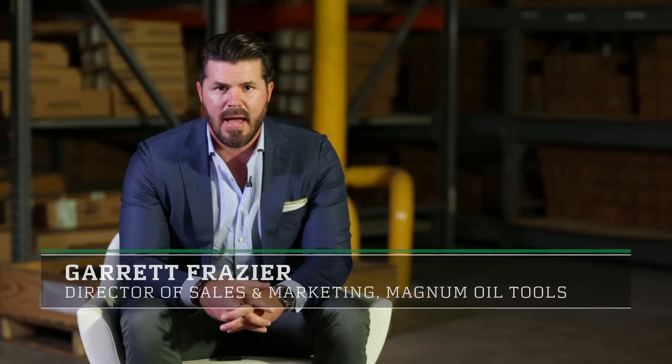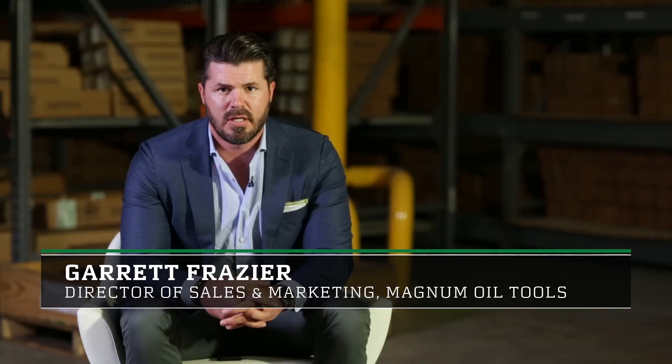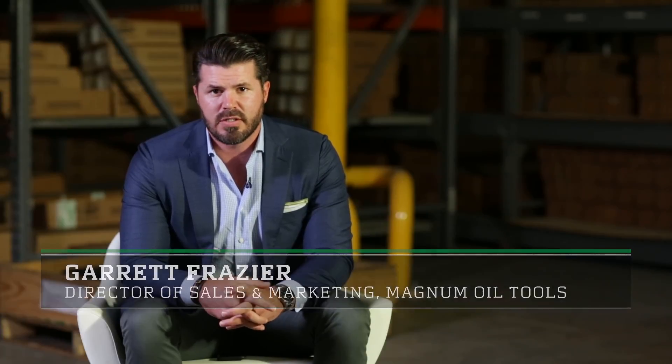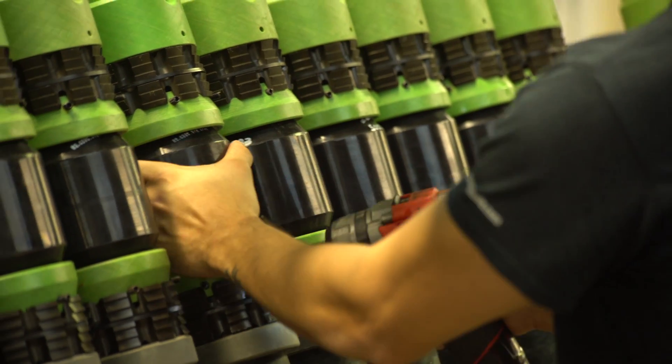Over the past three decades, Magnum, just like the rest of the oil and gas industry, has seen its share of ups and downs. Through all of this, one thing has remained the same: we are here to make our customers a hero, whatever it takes.